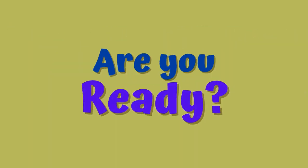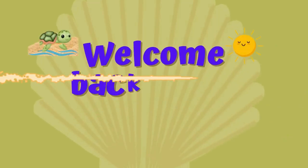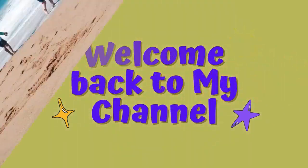Hey little explorers, are you ready? 3, 2, 1, welcome back to my channel. Please like and subscribe.